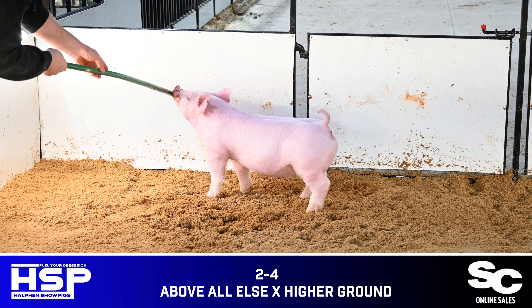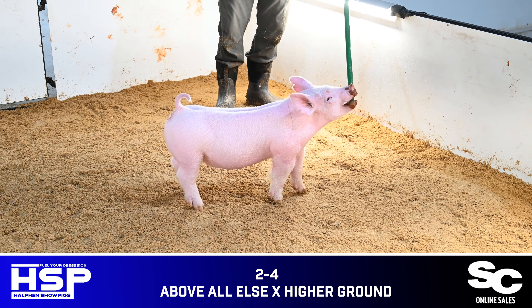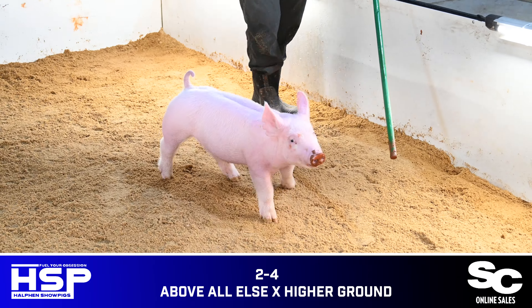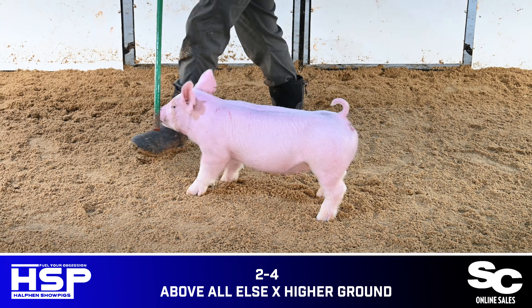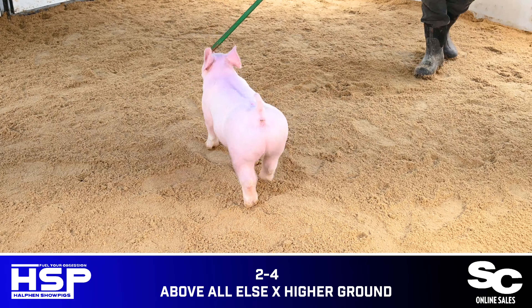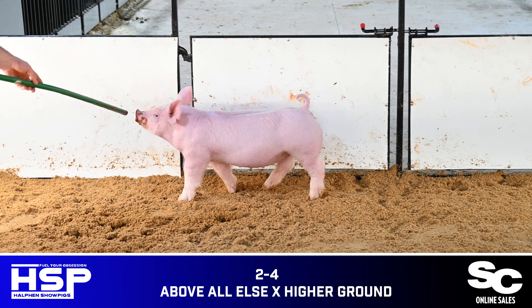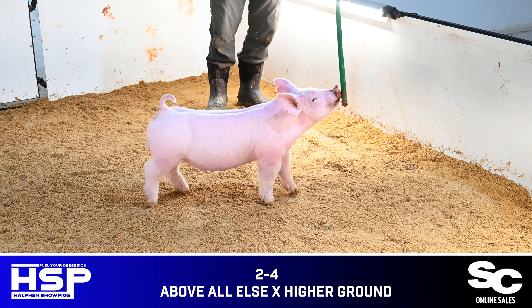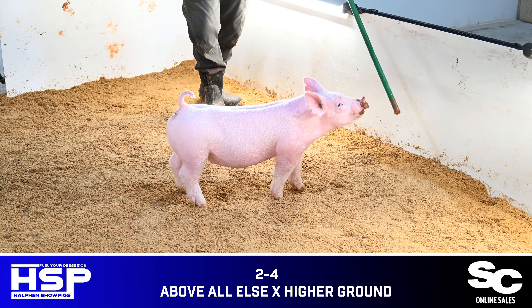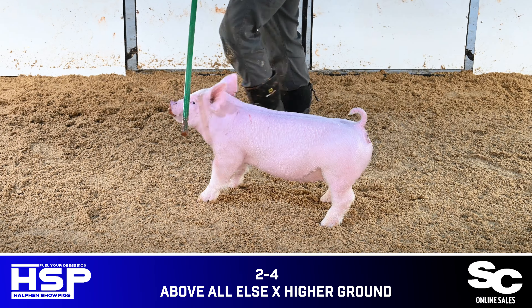2-4 — the lone solid white gilt within this offering — one that I think offers a tremendous amount of value. She's really neat in terms of her look from the side; she's broody about the center part of her body and reads so stout and dimensional when you study her from any angle. She's as good in terms of her build as you could possibly ask for — one that I think is going to have a very bright future in the show ring, and then laid back into production, she's going to serve a guy very valuably down the road in terms of making solid white ones. She has an extreme amount of value in and out of the show ring.